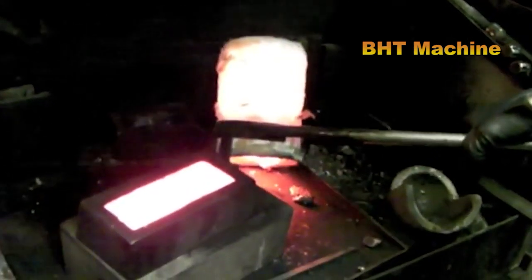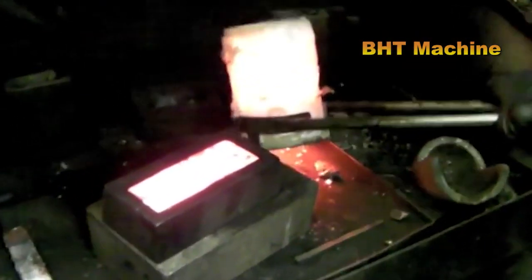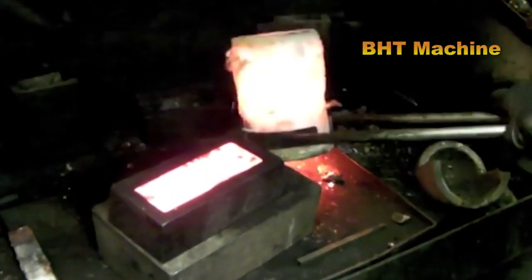The life cycle of gold repeats itself as reclaimed gold from crafting processes is melted, refined, and reused to create new jewelry or other items. This cyclical process ensures sustainability, reducing waste while preserving the inherent value and beauty of gold.